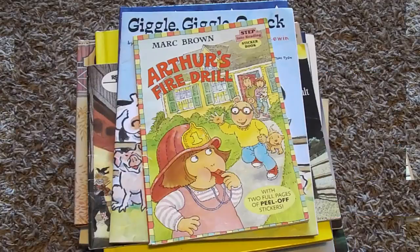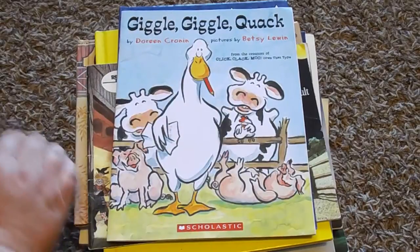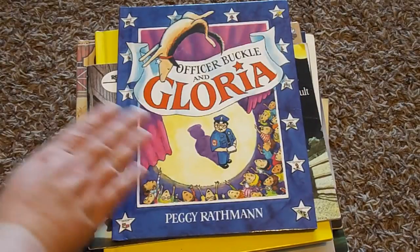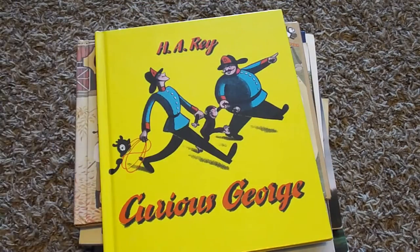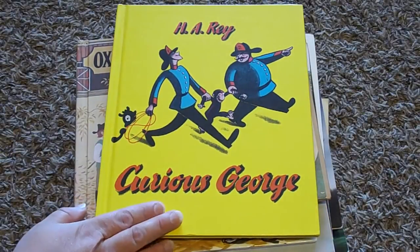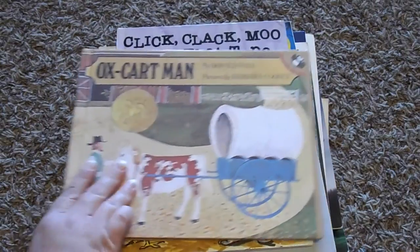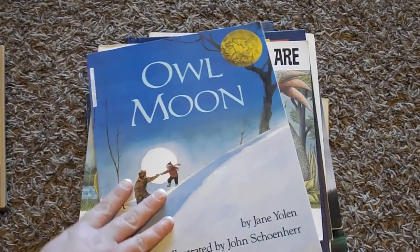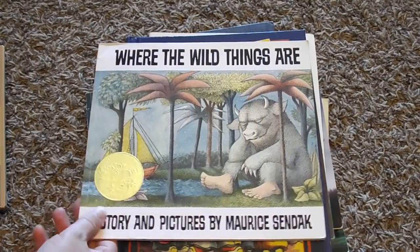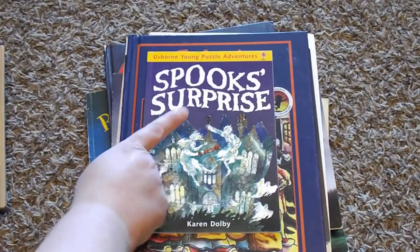And this is our stack of themed picture books for the month of October: Arthur's Fire Drill, Giggle Giggle Quack, Officer Buckle and Gloria, Barn Dance, Curious George — the original Curious George — Ox Cart Man, Click Clack Moo Cows That Type, Owl Moon, Where the Wild Things Are, Spook's Surprise, and this is an Usborne puzzle adventure book.